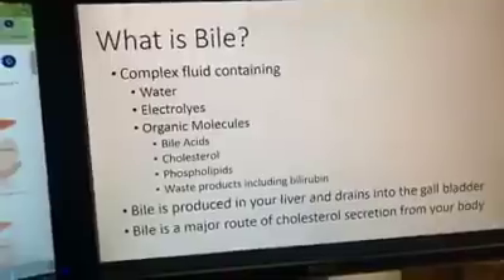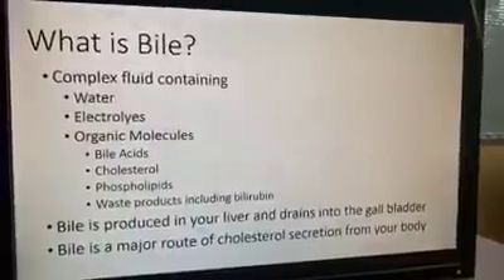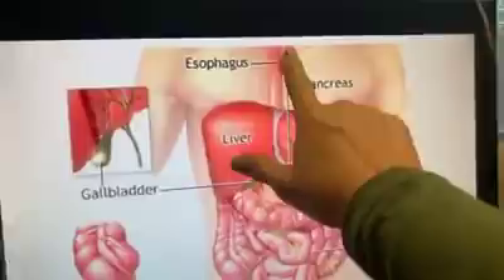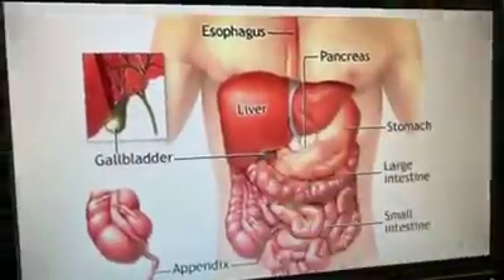Bile is produced in the liver and drains into the gallbladder. One of the things we can all do to better our digestion is to chew our food about 20 times, like your mom said. Your food should actually be semi-liquified when you swallow it. Don't just do two or three chews and have these chunks go down — really chew your food.